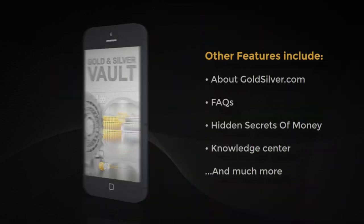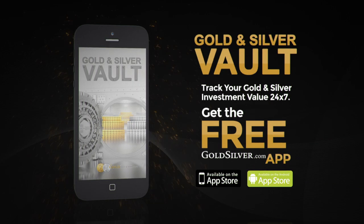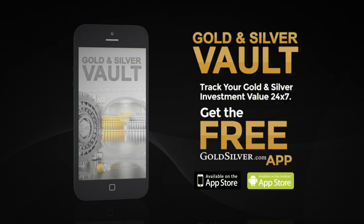Learn more about goldsilver.com, Hidden Secrets of Money, and much, much more. Get your free Gold and Silver Vault app, available at your favorite online app store.